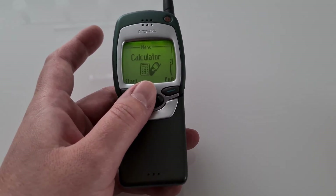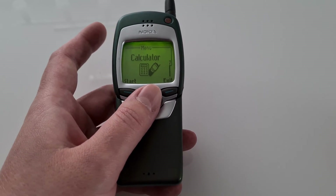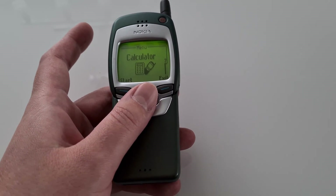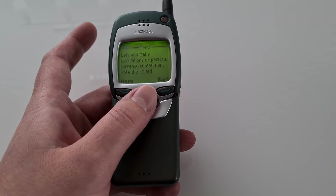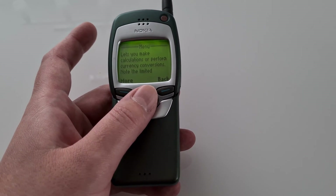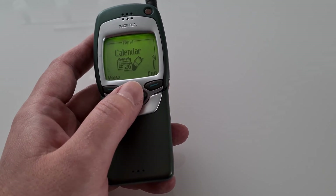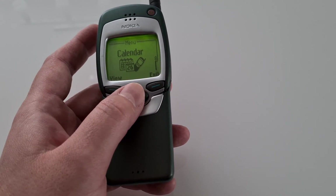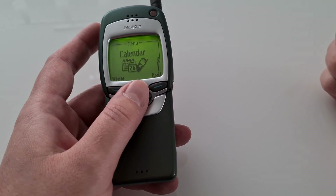As I said, phones before this phone were simply there to send and receive text messages, make phone calls, some other features like one or two games maybe, a calculator, a calendar, the usual stuff. But one very important feature was still left out, and it was the usage of the Internet.